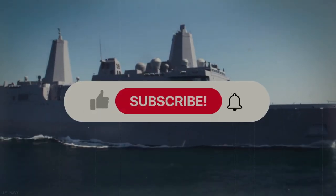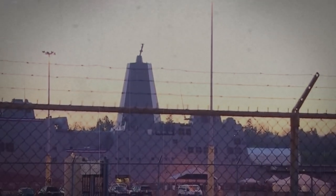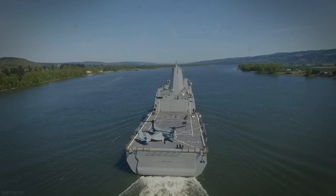Welcome to Rad History. Don't forget to like, subscribe, and comment below. Also hit that bell icon to be notified of any historical updates.